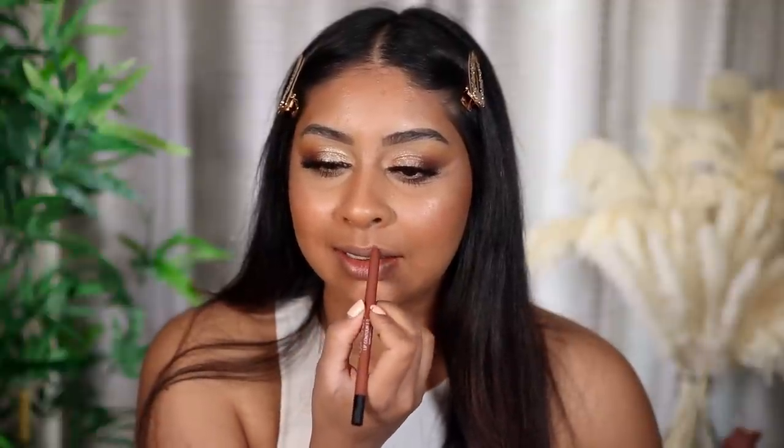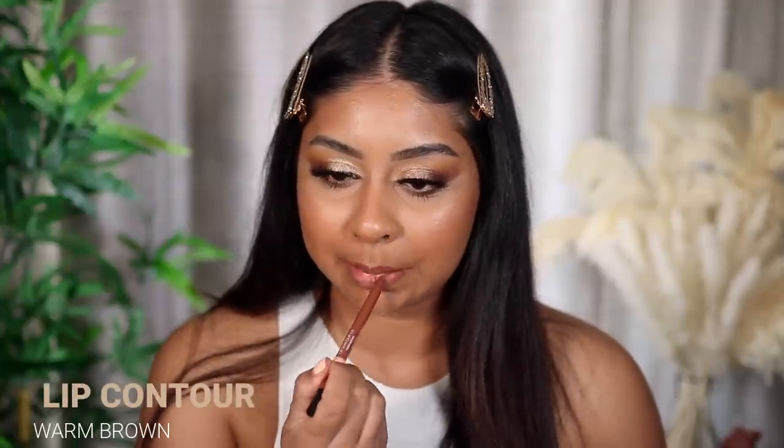Oh my god, they're so creamy. You have to be gentle with them because they're so creamy — when I was swatching them they were kind of breaking. To be honest, this is like my lips but better. I mean, I could just wear this on its own. Isn't that so pretty?